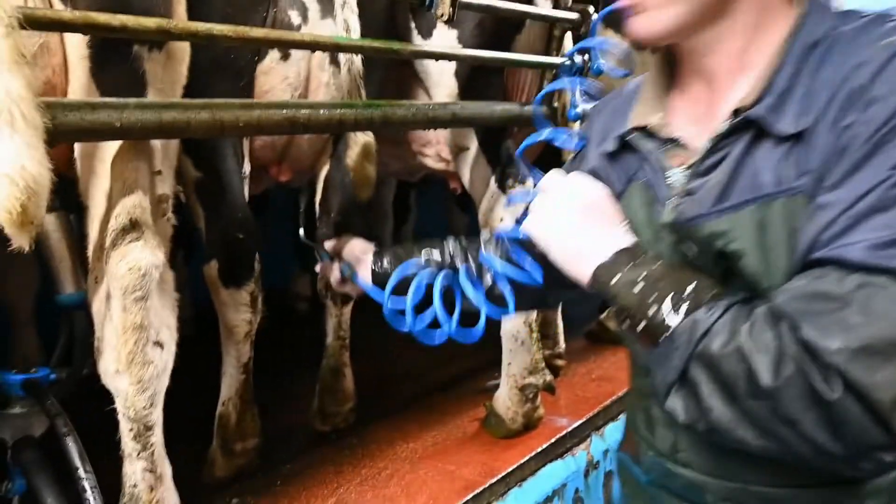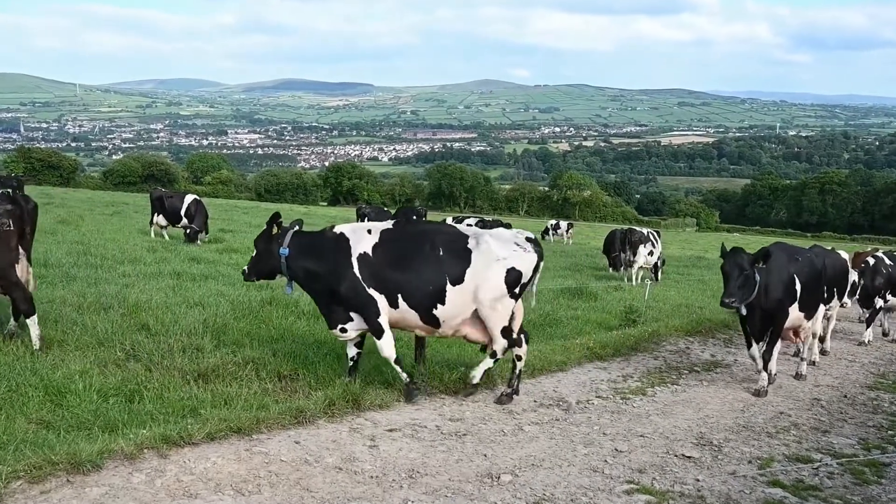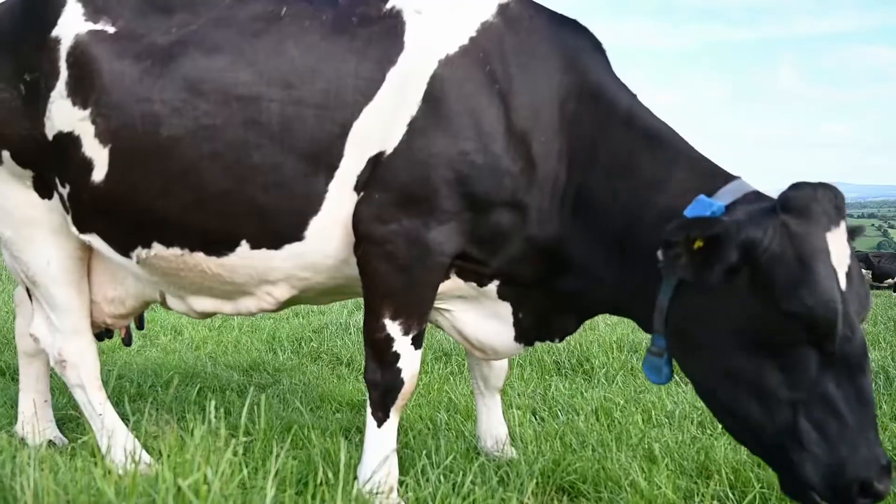In 2020, roughly about 85 percent of the herd got selective dry cow therapy. Approximately 24 cows got antibiotics at drying off.